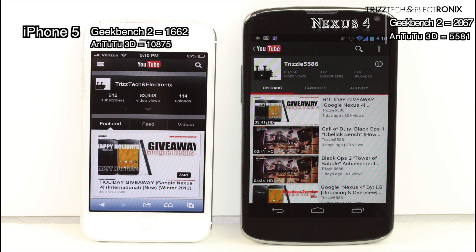The iPhone 5 runs in with a 1662 in Geekbench 2 and a 10,875 in Antutu 3D. The Nexus 4 comes in with a 2067 in Geekbench 2 and a 5581 in Antutu 3D. Both of these devices are very, very quick — these are two of the best and fastest devices of 2012 and I absolutely recommend either one of these devices.